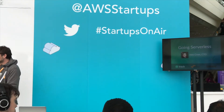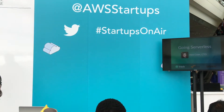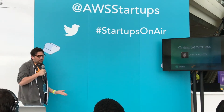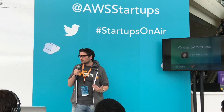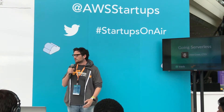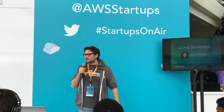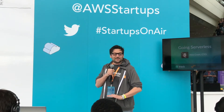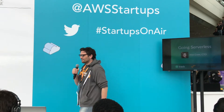Thank you for joining us at the Startup Loft. A lot of people are here at the summit to learn about serverless, which is API Gateway, Lambda, DynamoDB, and more. A startup based here in San Francisco that is built entirely on serverless is Track. We have Alex here today to tell you about how they're using serverless. Please ask him as many questions as you can. Please welcome Alex.